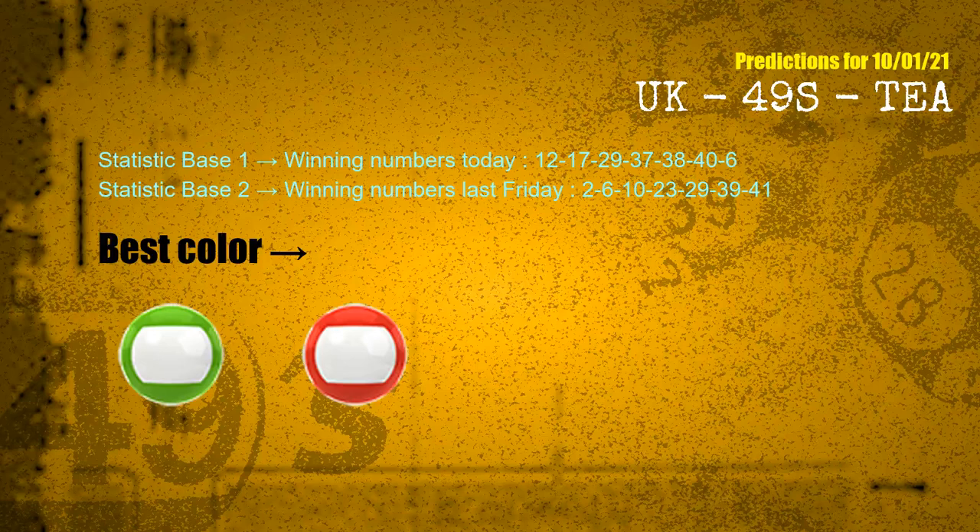According to the statistics above, with winning numbers today — 12, 17, 29, 37, 38, 40, 06 — and winning numbers last Friday — 02, 06, 10, 23, 29, 39, 41 — the frequent following colors are green and red.